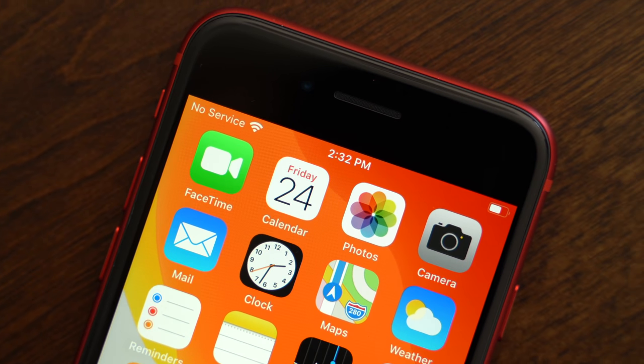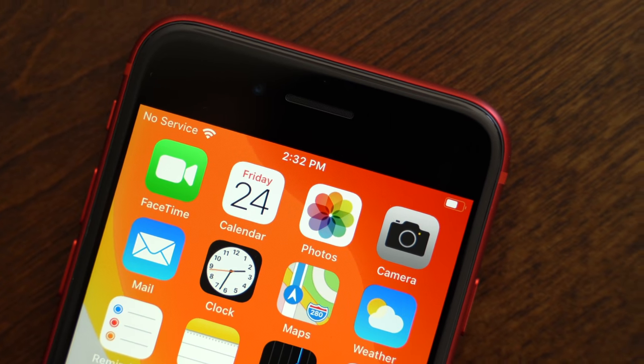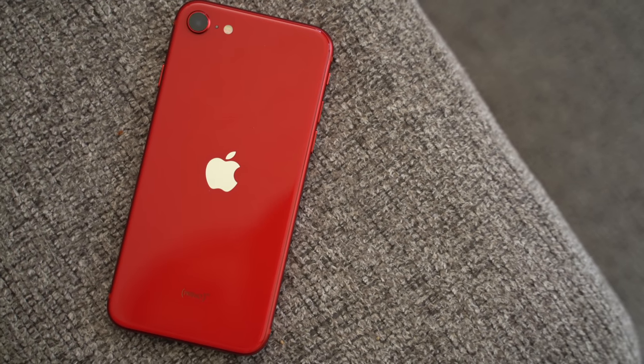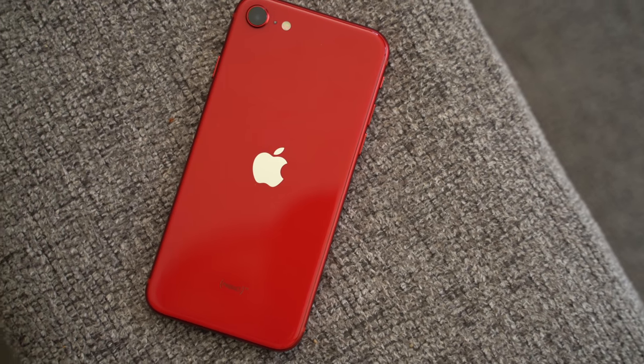Apple's $399 iPhone SE is officially here, and customers who pre-ordered last week should be getting their brand new phone starting today. In this video, we're going to go over what's new and everything that you need to know about the latest iPhone SE.